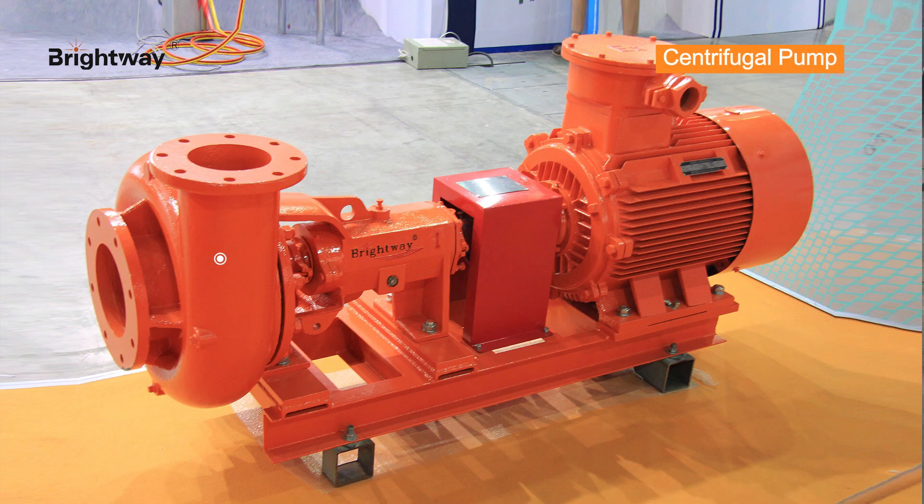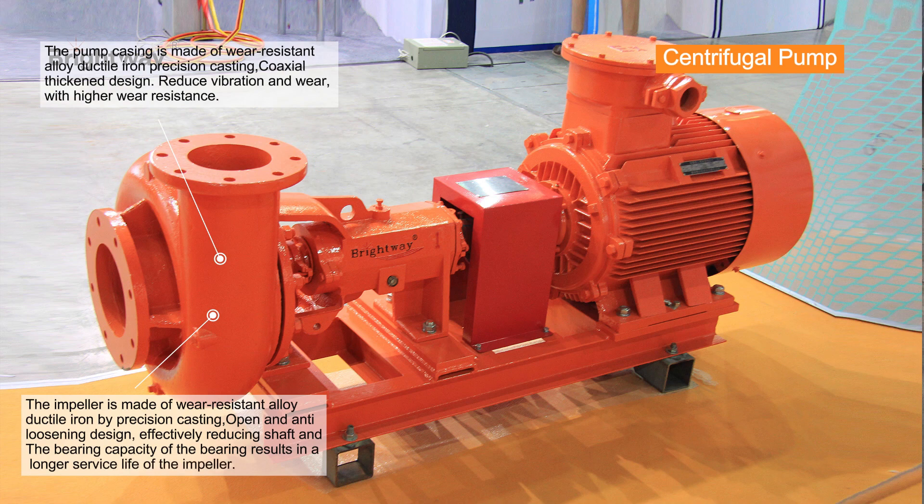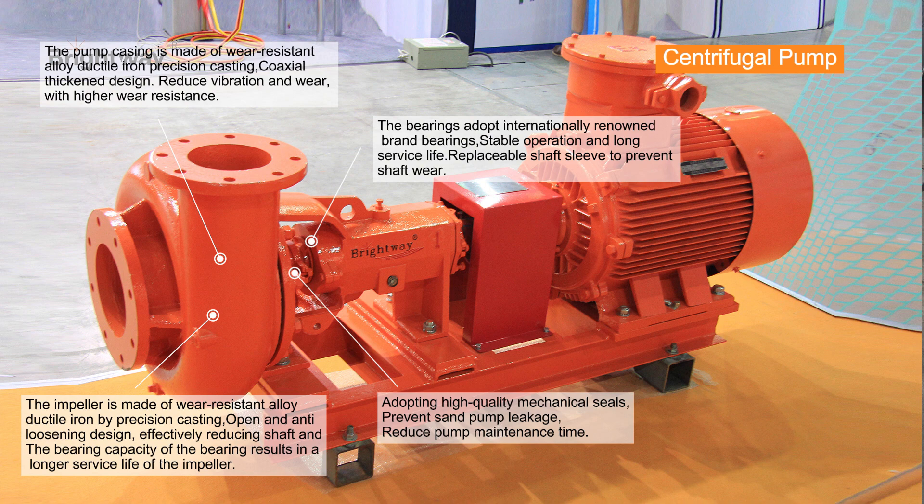Centrifugal pump is also called sand pump. With a single impeller, it can offer a high flow rate. It is the ideal matching equipment to provide impetus for desander, desilter, and jet mud mixer. Centrifugal pump can also be an assistant mud infusion pump and trip pump at the well head.